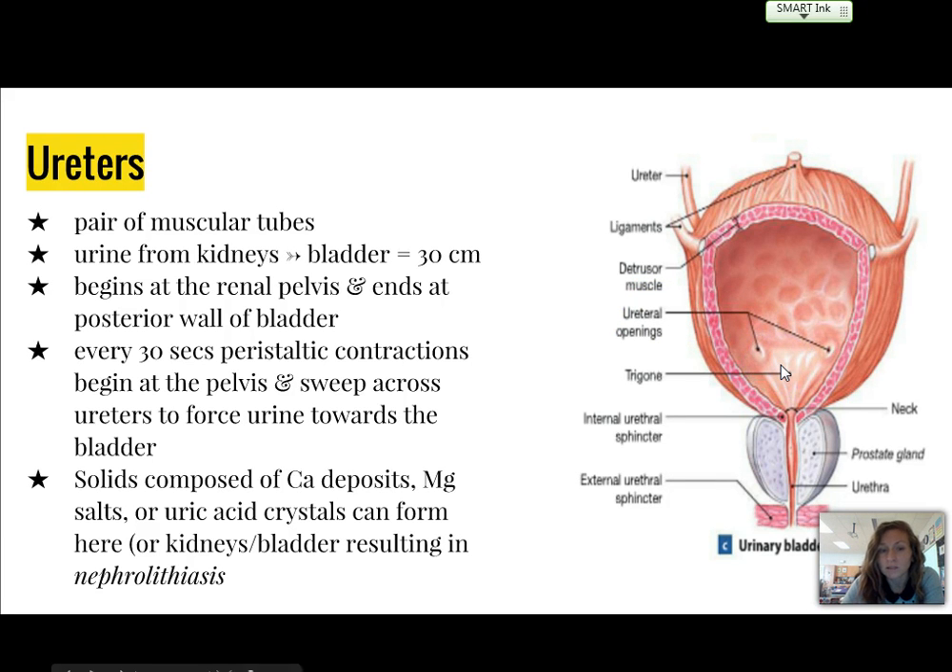About every 30 seconds, peristaltic contractions begin at the renal pelvis, or the start of the ureters, and sweep across the ureters to force urine towards the bladder to fill it up. Solids composed of calcium deposits, magnesium, salts, or uric acid crystals can form here, resulting in a condition known as nephrolithiasis, forming what we know as kidney stones, or calculi scientifically.